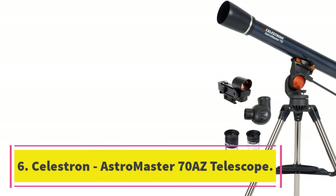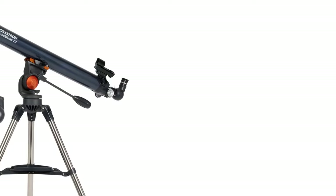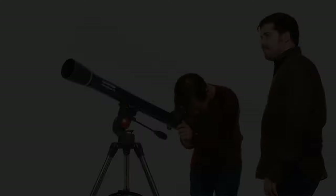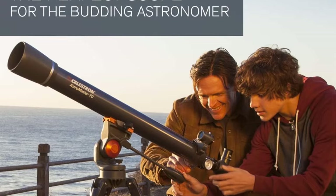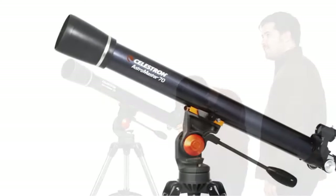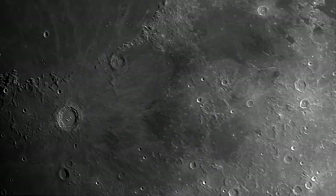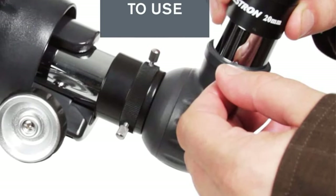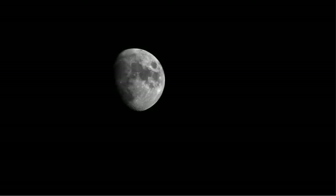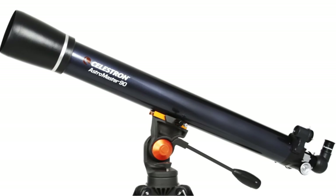Number 6: Celestron Astromaster 70AZ Telescope. The Astromaster 70AZ telescope is excellent for beginners and intermediate astronomers alike. It has a 70mm objective lens diameter, which is enough to see a variety of star clusters. The quick setup and lightweight frame make it easy to take on the go, while the included travel tripod and red dot finderscope make it easy to set up without any tools. It has an aperture of 70mm, a focal length of 900mm, and provides 45x and 90x magnification, making it one of the most powerful telescopes in its price range. It is a complete package with everything you need to get started right out of the box.